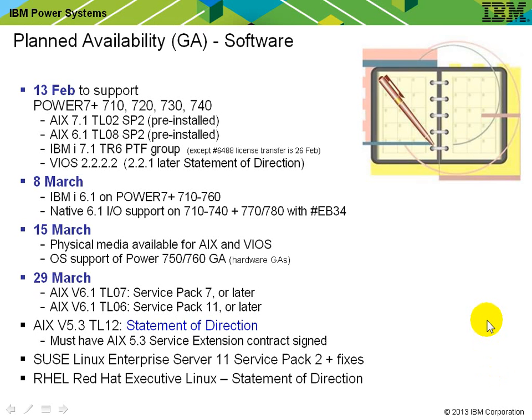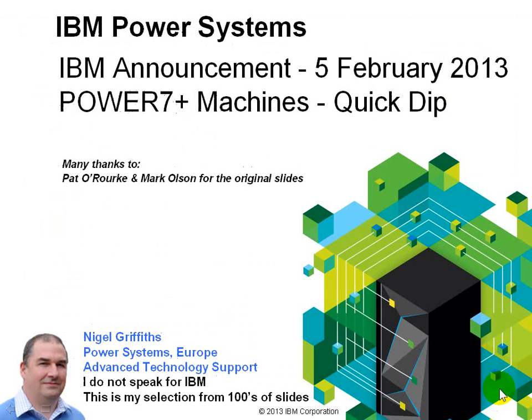Linux is also covered: SUSE Linux Enterprise Server 11 Service Pack 2 with some fixes will be available on day one. For Red Hat Linux, we'll have to wait for an update before it's supported. We're coming to the end of the Power 7 Plus machine update for the low end and the 750/760. I've had the pleasure of using a 760 for a couple of months in early ship — a very impressive box for raw performance, and I think the capacity upgrade on demand for CPUs will be very popular with users.